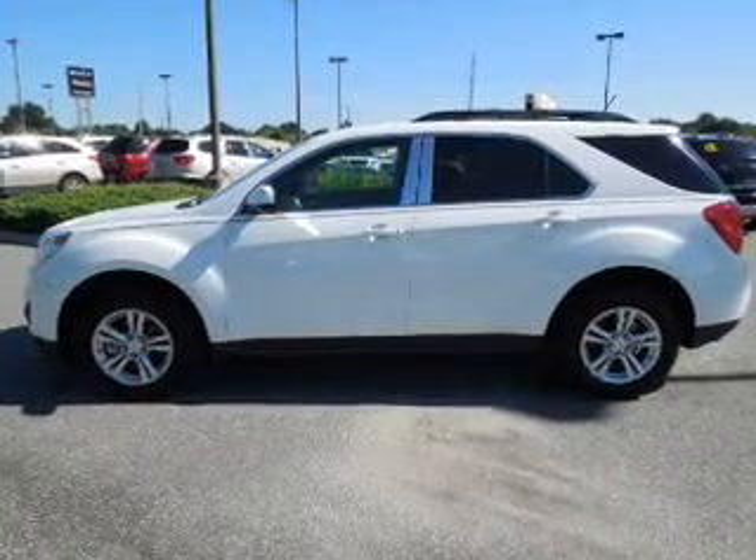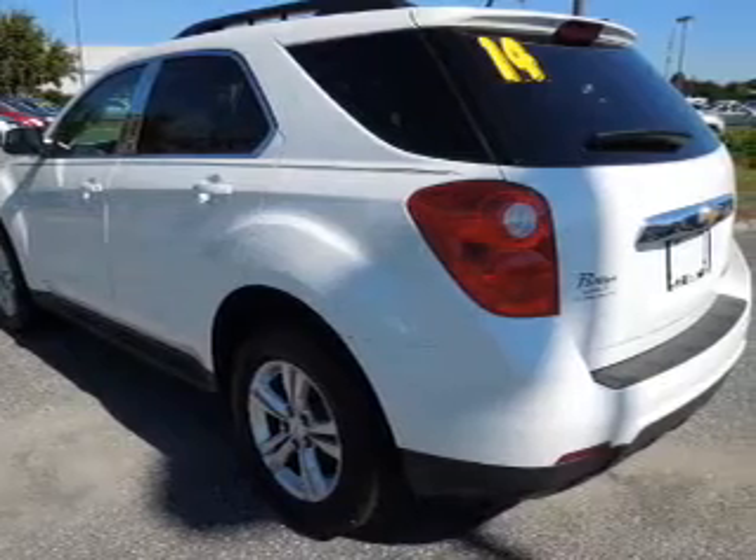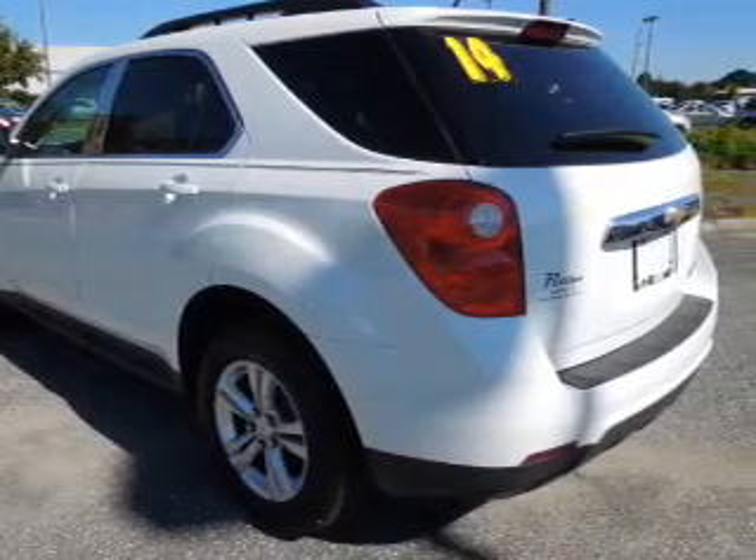Stand out from the crowd with premium wheels. A premium sound system is just one of the benefits of owning this vehicle. Brake safely with the anti-lock braking system.